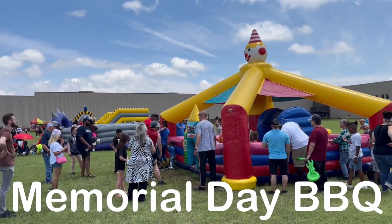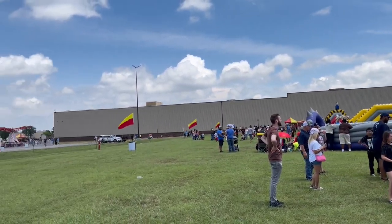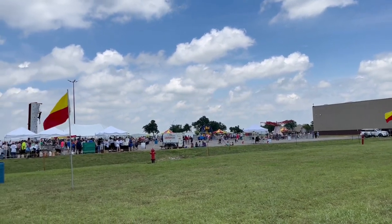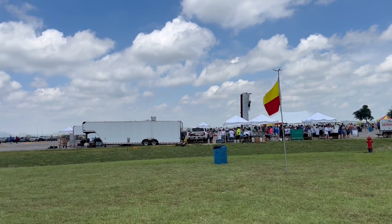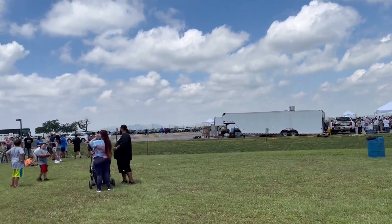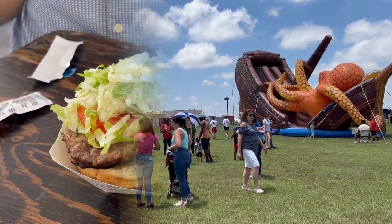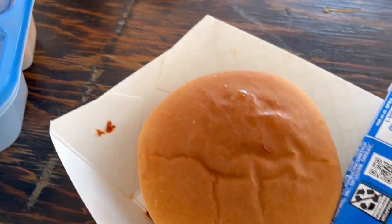So today is Memorial Day. We're still in Oklahoma, and we are at my parents' former place of employment. In the parking lot, they had a big Memorial Day bash. There were games and bounce houses, funnel cakes and snow cones — everything was free. For dinner this day, Howard had a hamburger and a hot dog, and I had a pulled pork sandwich.